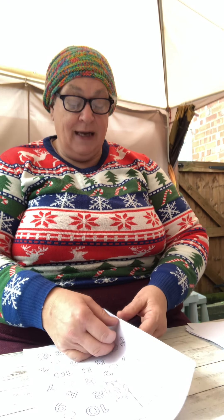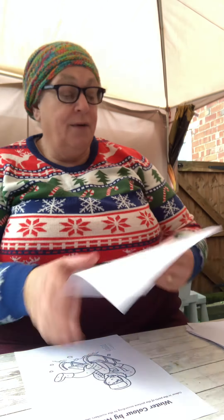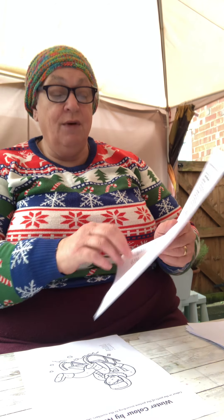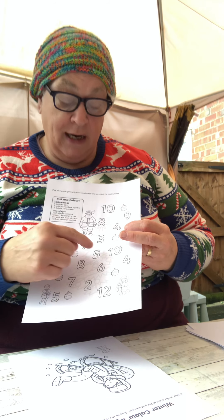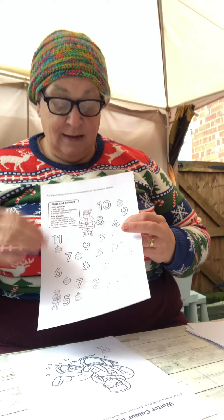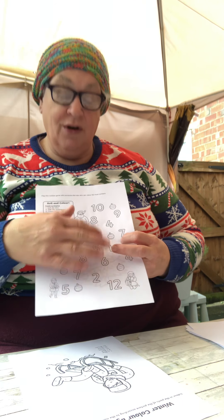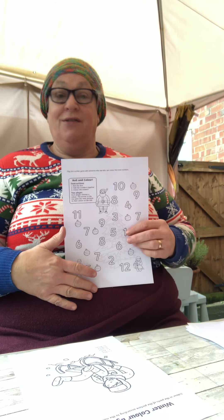This is a little game I've put in — you just need a dice. You roll the dice and add the numbers together, then colour the answer you've got. So if you rolled a two and a three on two dice, you'd colour your five. If two people play, you can see who's got the most coloured at the end, and that's the winner.